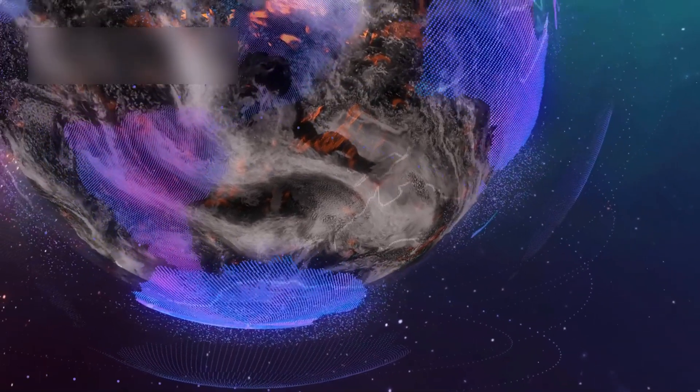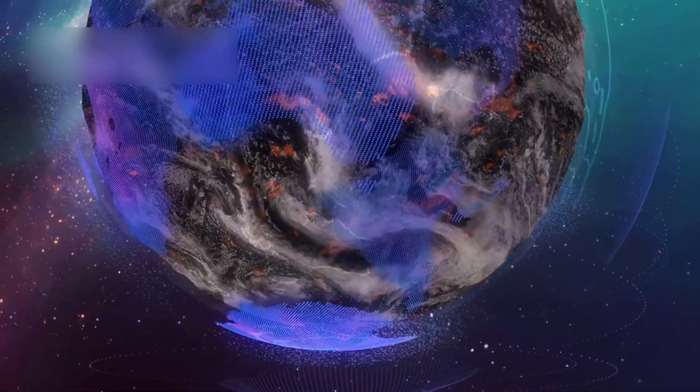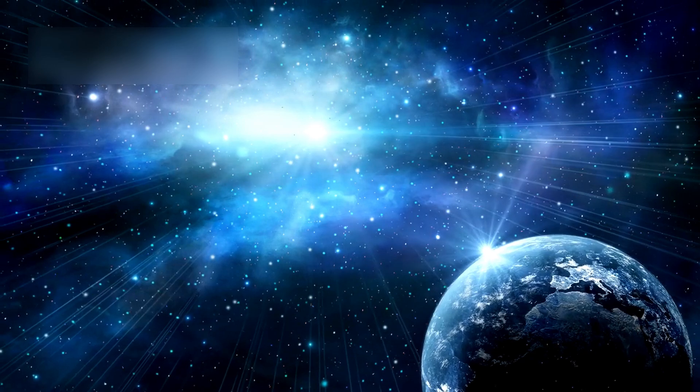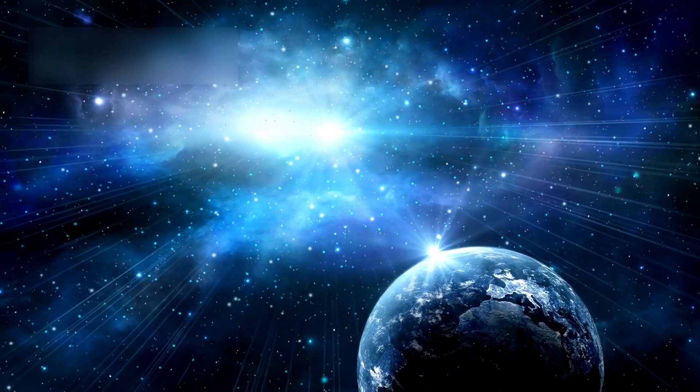Proxima b challenges us to explore the cosmos and dream bigger. Whether its dark side holds natural wonders or alien ingenuity, it reshapes our place in the universe.